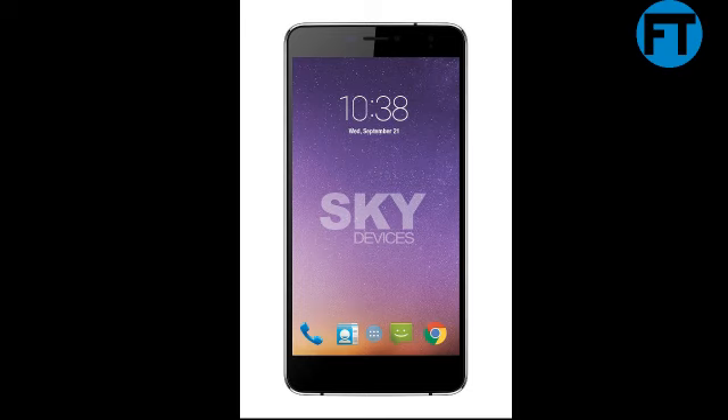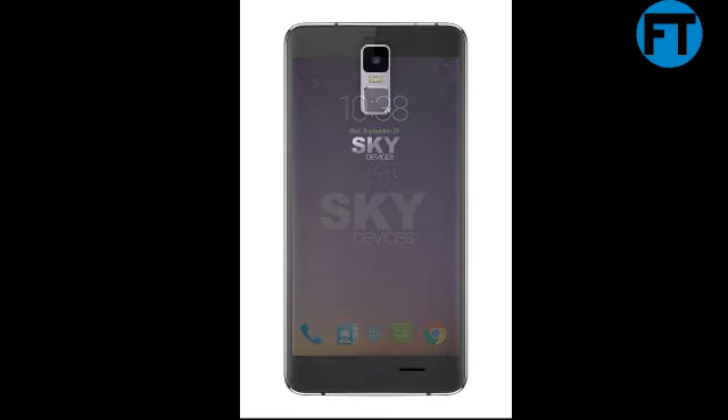Sky Devices Platinum 6.0 Plus, GSM Unlocked, HD, 6.0 inches, 4G, Quad Core 1.3GHz, Dual Microphone, Marshmallow, 8GB Plus, 1GB RAM, Camera Rear 8MP, Selfie 5MP, Dark Grey, 2 years of warranty.